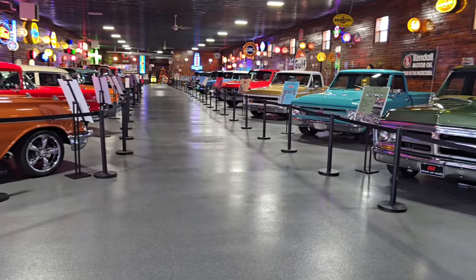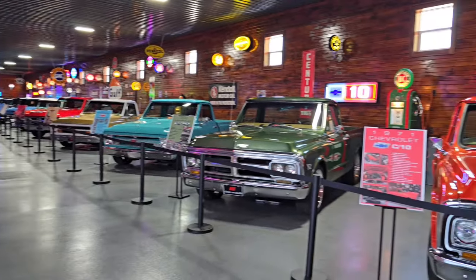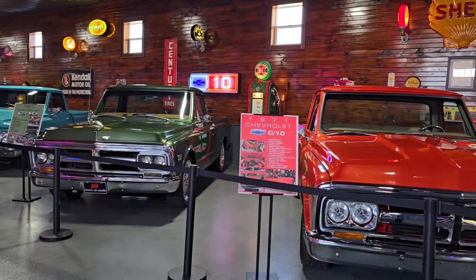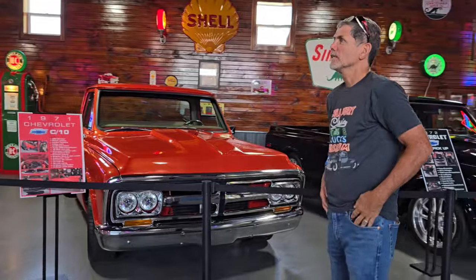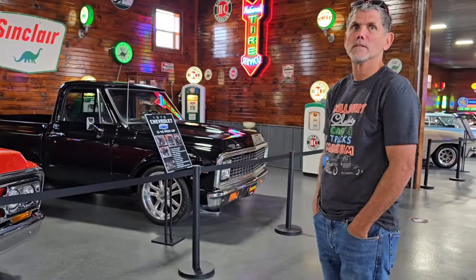Trucks! You don't see this many trucks in Northwest Ohio. So we have them all — this is a '72 — from '54 to '72. Mike, I tell you what, this is great. And Tammy, you guys have got it going on here. I see this being a destination place.